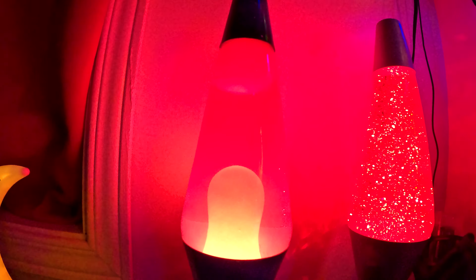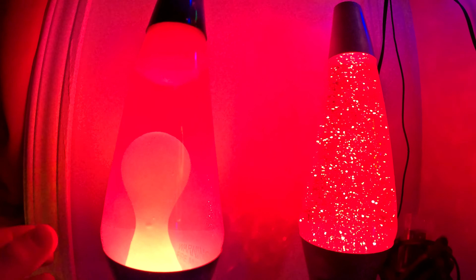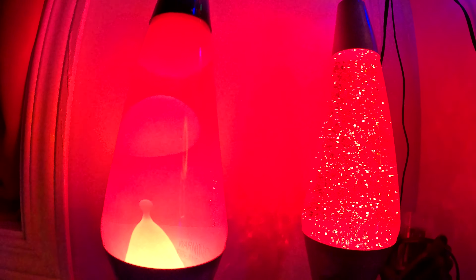So this is the red sparkly lava lamp. It might look pink on camera but trust me the color is red. And we have another lava lamp which I probably already told you about in the daytime.